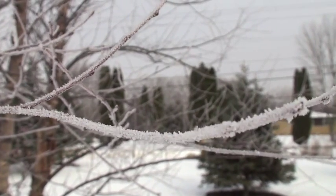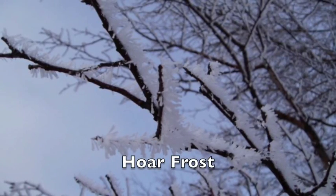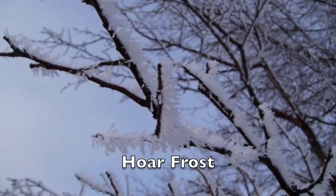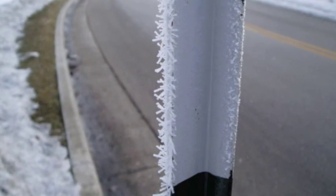Those little tentacles of ice almost seem to grow as the hours go on, as more and more vapor gets deposited as ice. Hoarfrost can make the roadways and sidewalks slippery, but it sure looks great.